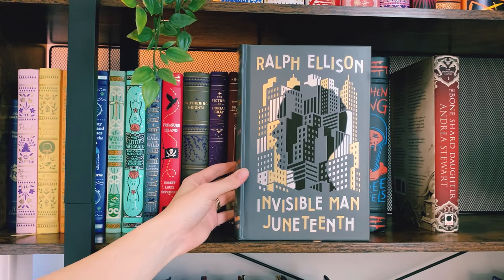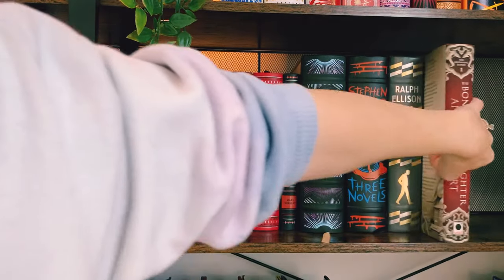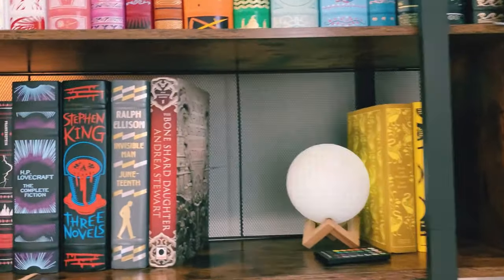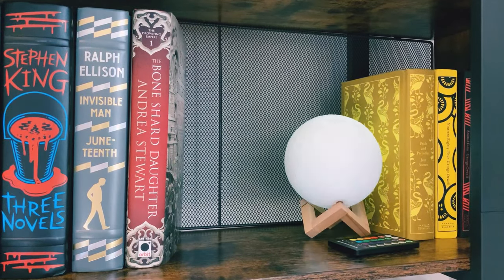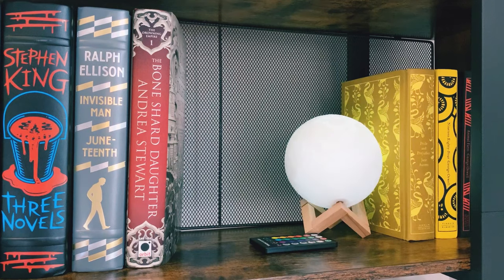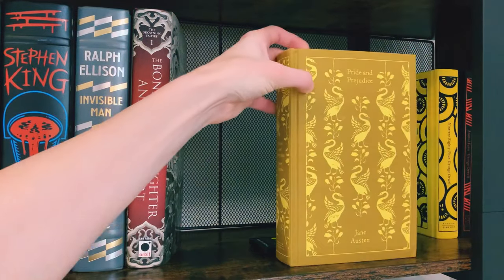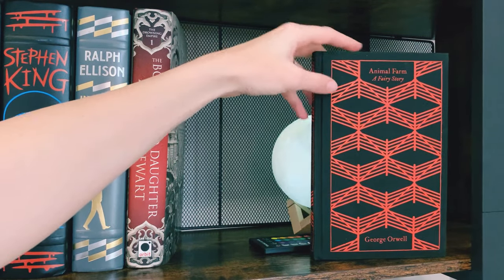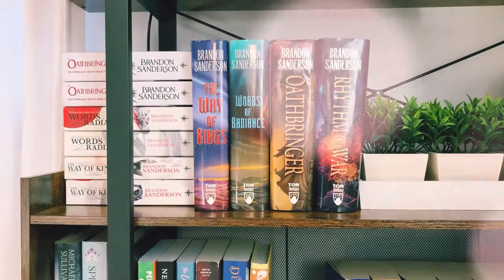And Ralph Ellison's Invisible Man and Juneteenth. I also have The Bone Shard Daughter on this shelf only because I need to film with it soon, so that usually isn't here. Moving right along on this shelf, we have this little moonlight that I bought — I just love how it looks at night when it's glowing and it can change colors. Unfortunately it kind of flashes on camera, so I'm sorry about that. And then right next to that we actually have the beginnings of my Penguin Clothbound Classic editions, which I've just started collecting as of this past Christmas. It's a very small collection so far — we have Pride and Prejudice by Jane Austen, 1984 by George Orwell, and Animal Farm by George Orwell. That is the fourth shelf.